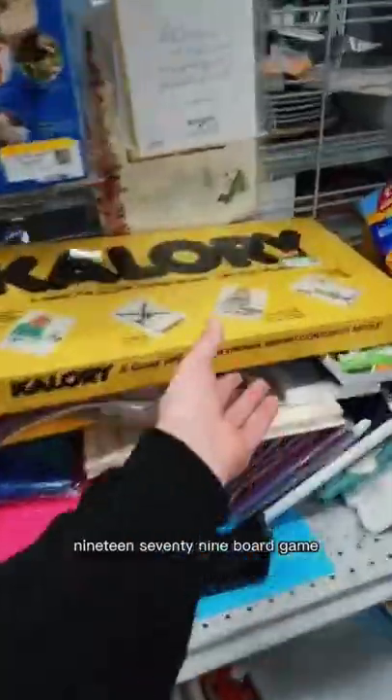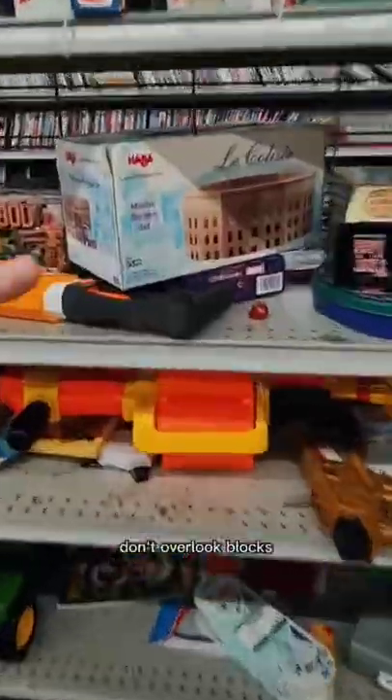A brass giraffe. A nativity set. A tiki plate. A singing Jaws. A 1979 board game, factory sealed.